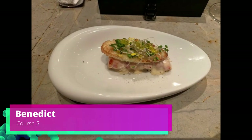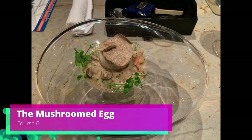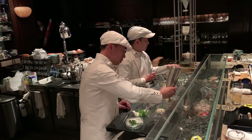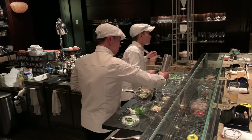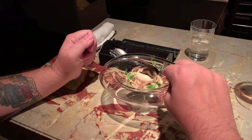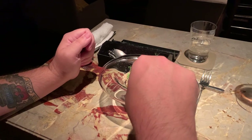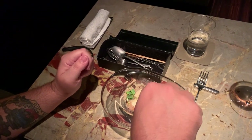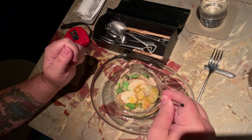Course number five, the benedict — lobster, brioche, and hollandaise sauce. It was delicious and awesome. Then course number six, the mushroomed egg — this was one of the neatest uses of molecular gastronomy because it was actually not an egg at all. It was barley truffle broth and soy sauce made to appear and feel like an egg. There goes the yolk — taste it with the risotto, mushroom, and yolk all together.